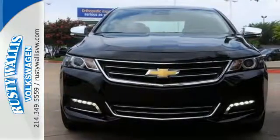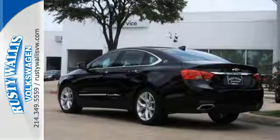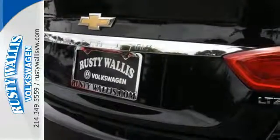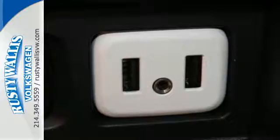Now that you've arrived, though you might never want to get out, the power driver's seat gets you in the perfect position, and the color infotainment display and auxiliary audio input help you find the perfect soundtrack. StabilityTrack and OnStar with 4G LTE and built-in Wi-Fi hotspot help smooth out bumps in the road or in your plans.